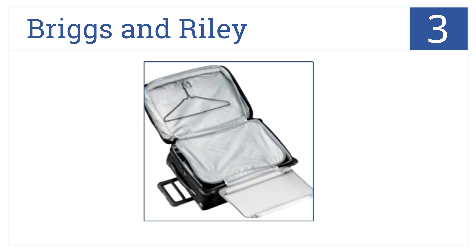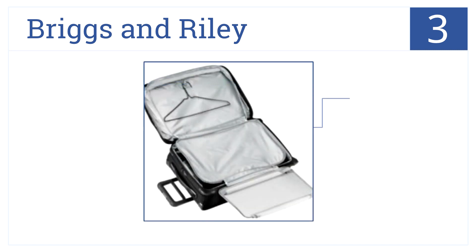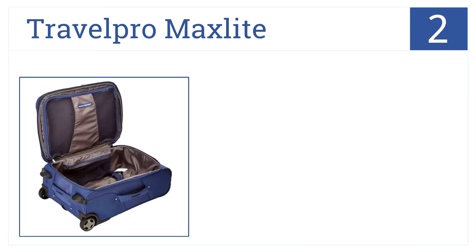At number three is the Briggs and Riley Carry-On. This is an upright made out of a strong nylon-polyester blend with numerous pockets and zippers for organization. It's lightweight for portability, has fluid telescoping handles, and features a built-in garment bag.